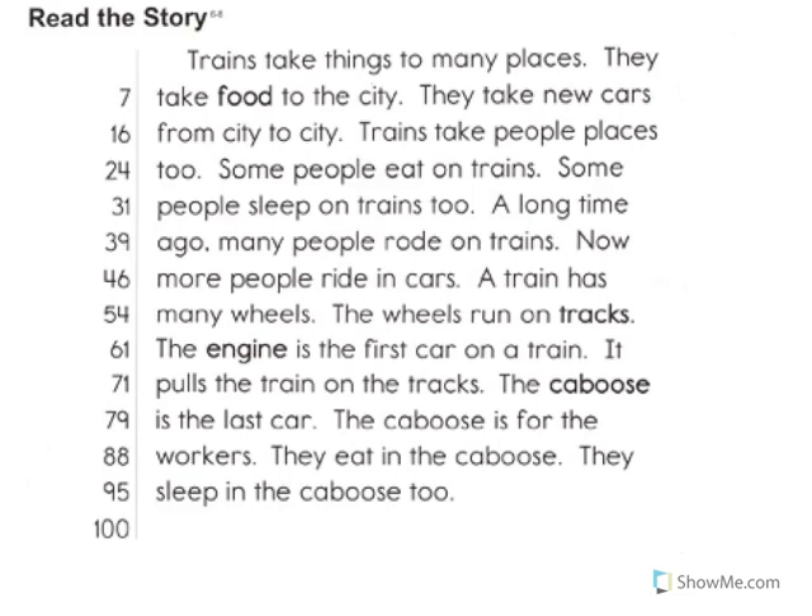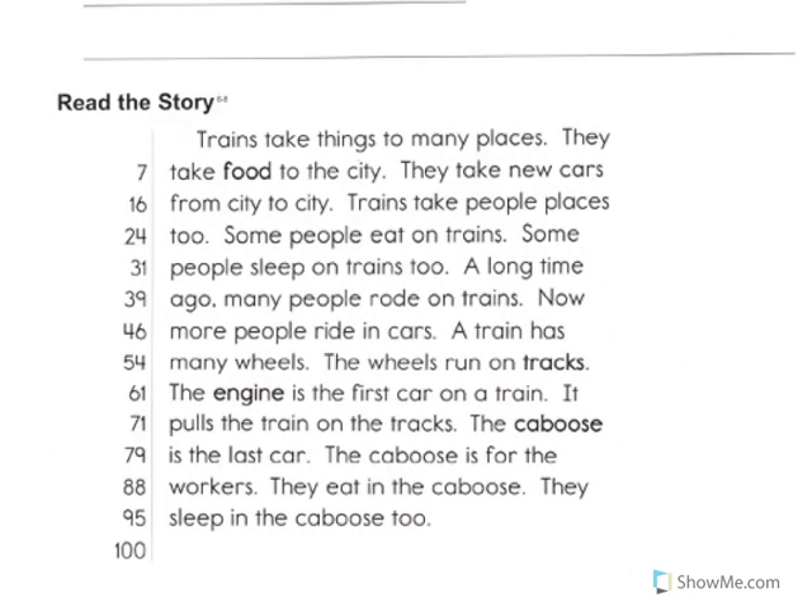I'm going to read the story one more time. This time, as I read it, I will underline the sentence. After I've underlined the sentence, try to read it to yourself. Here we go. Trains take things to many places. They take food to the city.